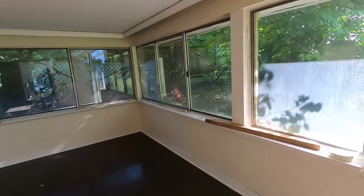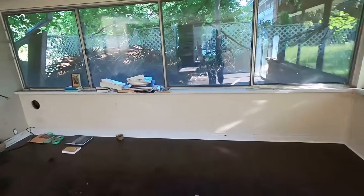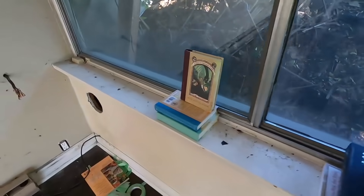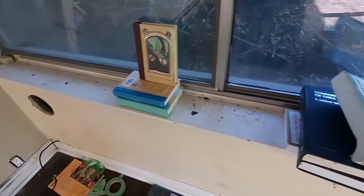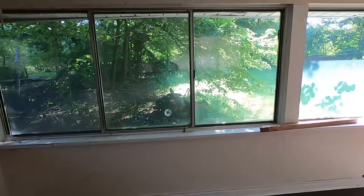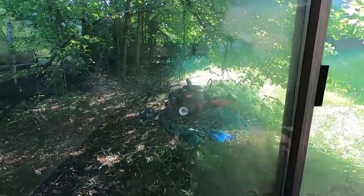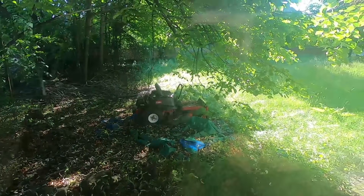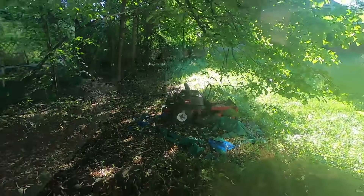This could be like the sun room — we've got some books here. And what is that? It's like a little trailer thing for a kid to sit in and you pull it along.